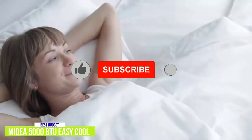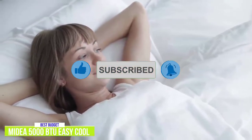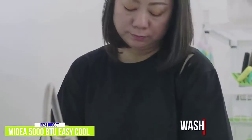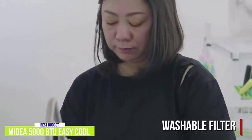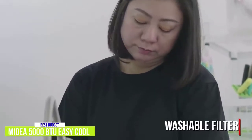It comes with a remote controller and although it's a bit basic, all the necessary functions are there, making it convenient to control the AC without having to get up from the couch or bed. It uses a washable filter, which is great so you won't incur additional costs. It's quite easy to remove and wash, keeping it optimal to filter dust and pet hairs.